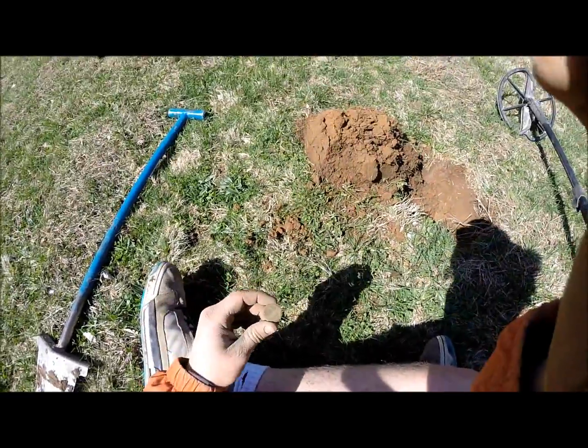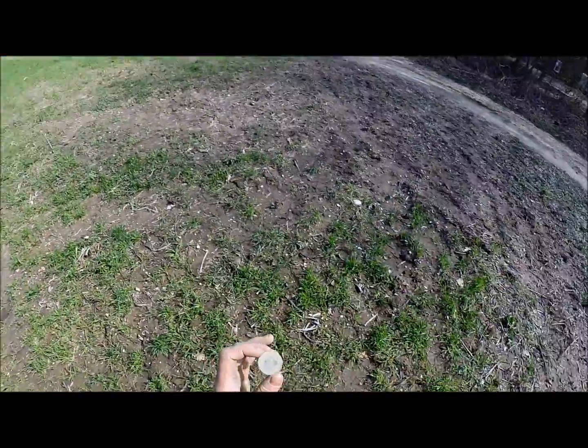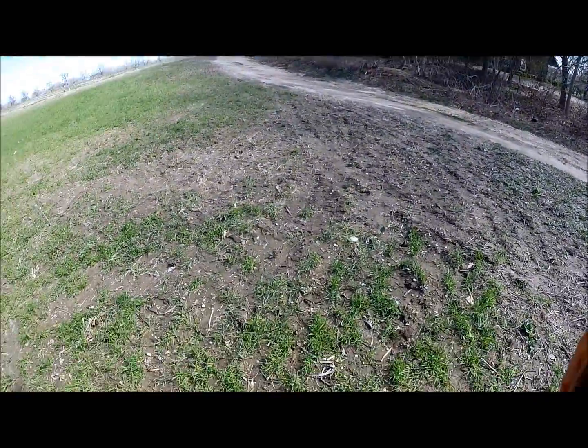I think it's the seventh copper of this trip - just over there. It's a matron head large cent. That's cool. Going to a park that's never been detected - just got a corroded piece.